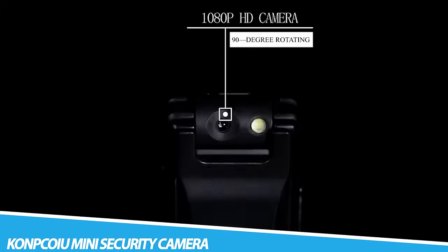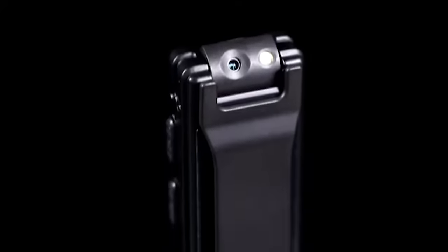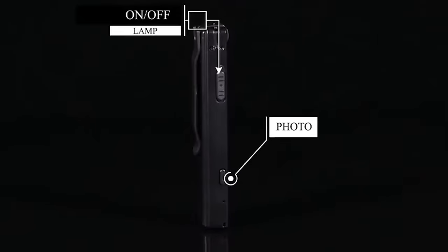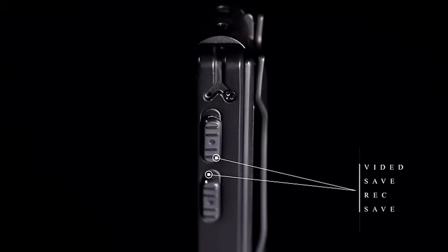KONKOYU Mini Security Camera. The KONKOYU Mini Security Camera is a type of compact surveillance camera typically used for home or office security. The camera is designed to be small and unobtrusive, making it easy to install in a variety of locations. When connected to a network, it can send live streaming to smartphones or computers and allow remote monitoring of the location where the camera is installed.